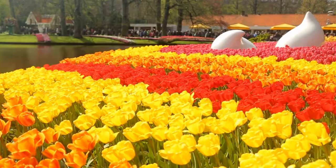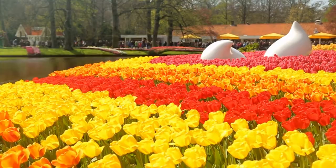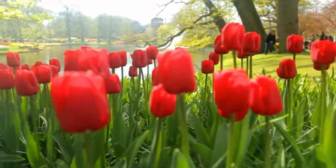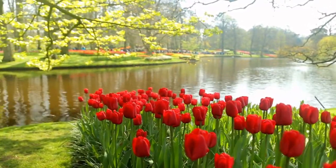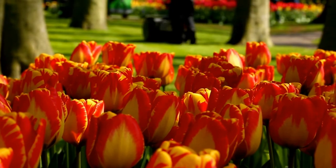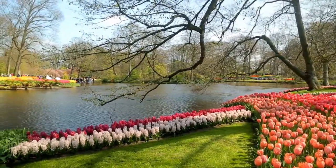Keukenhof is the Dutch flower industry's largest exhibition platform. Every year, a hundred different companies plant seven million flower bulbs that blossom in the spring. These enterprises use Keukenhof to show off their greatest items — it's like a walking catalog.